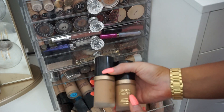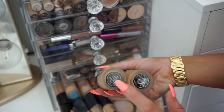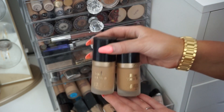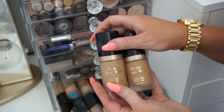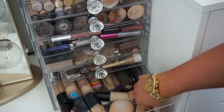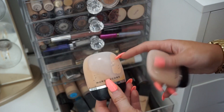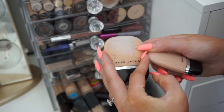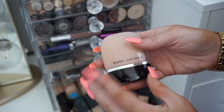I have two Too Faced Born This Ways — this is literally my favorite foundation. I have Warm Beige and Natural Beige depending on how tan I am — these are my Holy Grails, definitely keeping these. Then the new CoverGirl Matte Made in M40 — I really like this, gonna keep it. I have a couple of Marc Jacobs foundations. Medium Y320 matches me best — definitely keeping that. Medium R310 doesn't match me as well so I'll donate that.